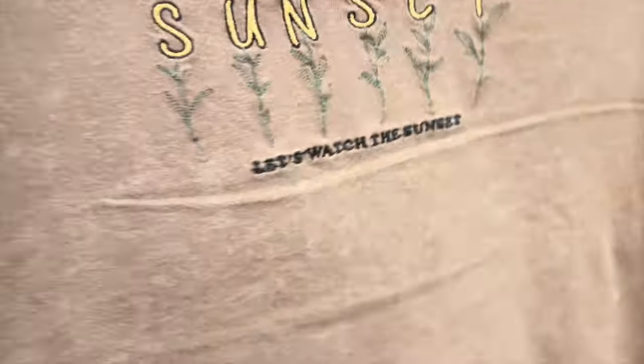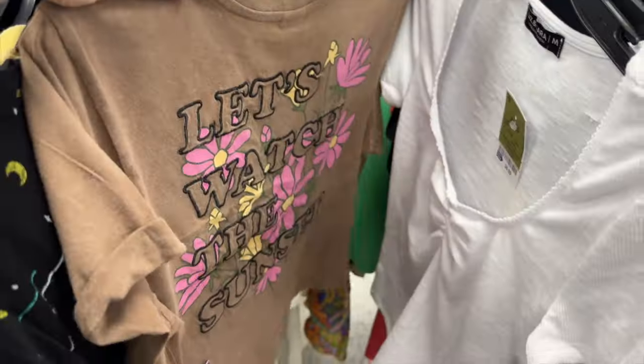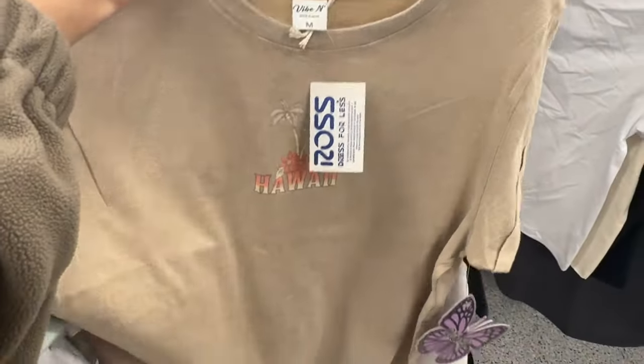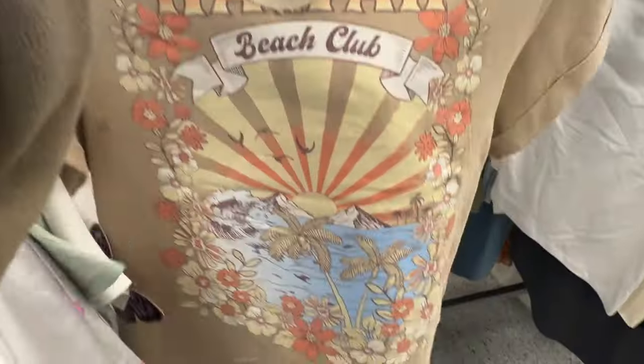I found this shirt — I liked the front with the sunset and flowers but did not like the back, I felt it was way too loud. Then I found another one similar but set in Hawaii, and I liked the back a lot more. I thought that was really pretty so I decided to add it to my cart.